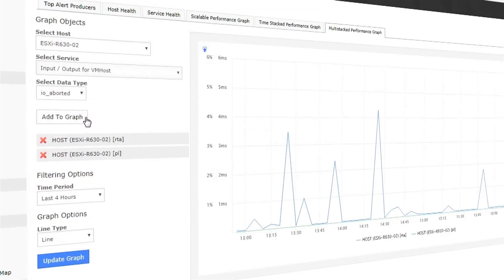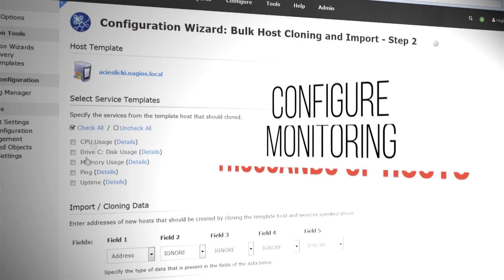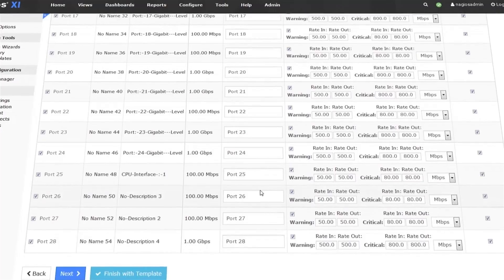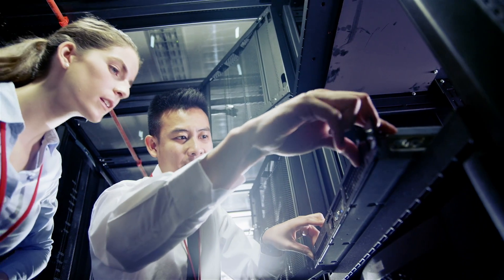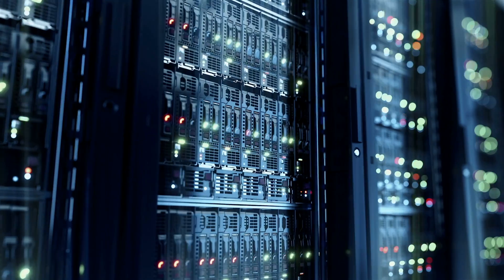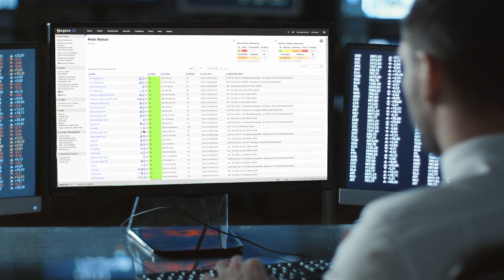Our customers started to adopt Nagios, and when we show Nagios XI to them, they are just wowed. Because they've never seen a product that can monitor different kinds of things like servers, switches, storage, management consoles, and all sorts of things. And we just provide them a very useful plugin for our platform.